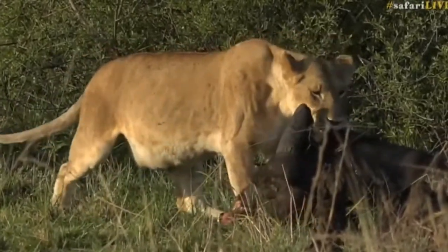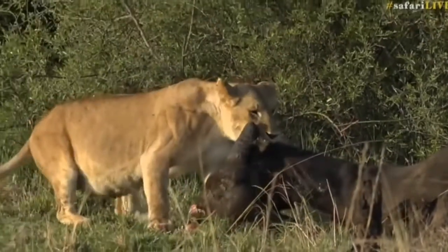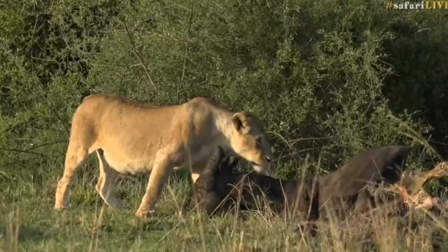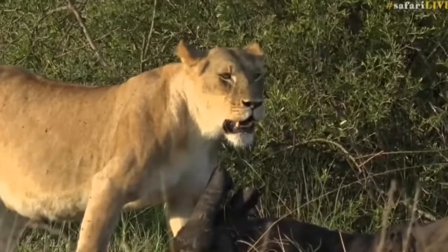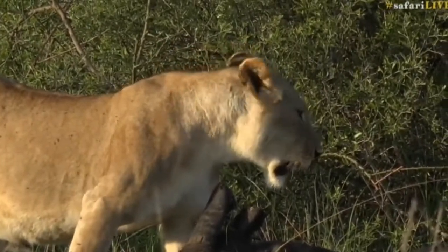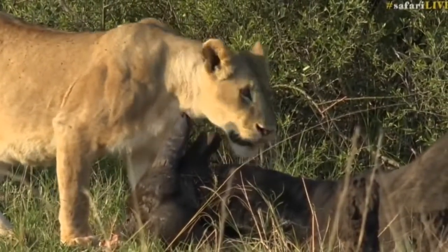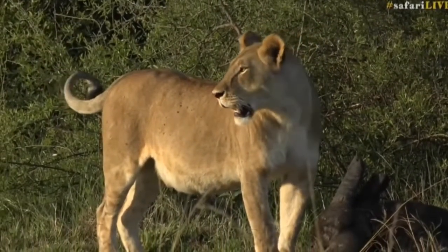Once they get to a certain point, the connective tissue that holds the skin onto the rest of the body is very, very strong. So it involves a lot of tugging, pushing and pulling to get to the muscles and the meat underneath. Sometimes it's just not worth the effort. Lions will go for the easiest part of the meal first — and of course the most nutritious — so the organs. The cubs will generally get stuck with the slightly less delicious parts, like nibbling on the nose, the face, and the ears.